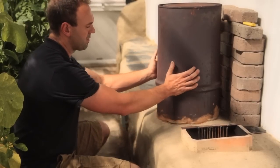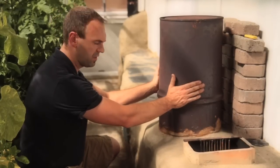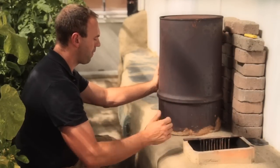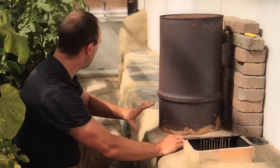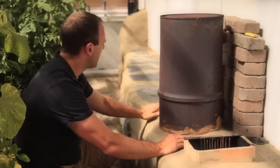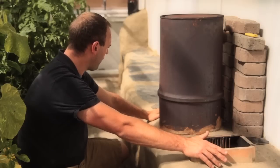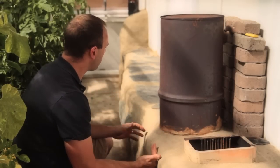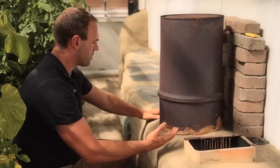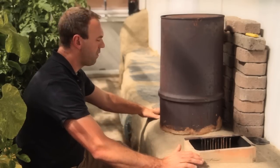This barrel gets very hot when running — it's the quick heat, so it's the first thing to start radiating heat when we light it up. We pick up the exhaust in a manifold and run it through a duct all the way through the bench itself. Over the course of about a three-hour burn, the bench gets up to about 30 to 35 degrees Celsius. There's a lot of energy stored in this two metric tons of mass, which slowly releases that energy back into the greenhouse through the night, ensuring the greenhouse doesn't drop below about five degrees Celsius.